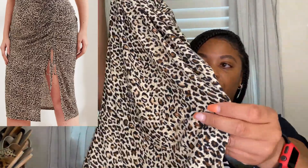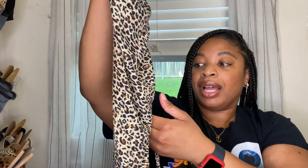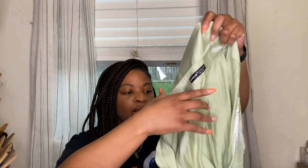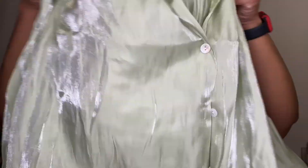I also picked up this leopard print skirt, which is super cute. It has a split on the side and a drawstring ruching where you can pull it up to make it shorter if you like that look. Super cute. The next thing is this green button-up blouse, just like the other one I showed you — it has that iridescent shimmer as you wear it. Super cute to wear over a swimsuit or fix up with an outfit.